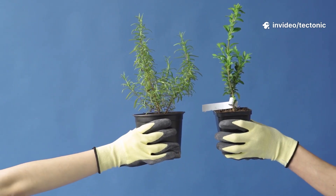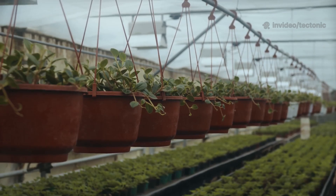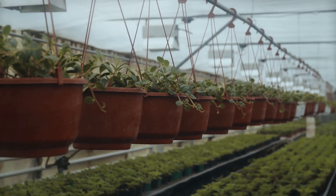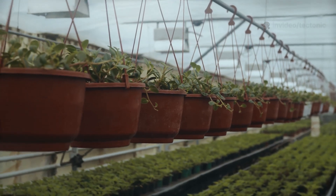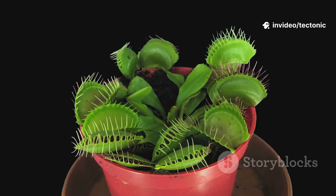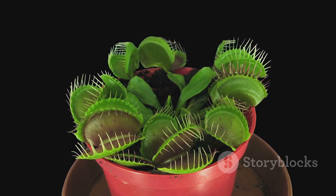These guys come mostly from two families, Nepenthesae and Saraceniaceae. You might know them as Nepenthes, those wild hanging cups from Southeast Asia, or Saracenia, the upright tubes of North American bogs. Their secret weapon: leaves that are anything but ordinary. Over millions of years, these leaves have morphed into pitchers — think of them as deadly vases filled with digestive soup.